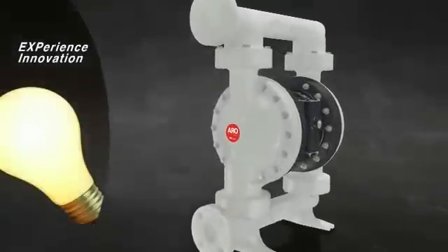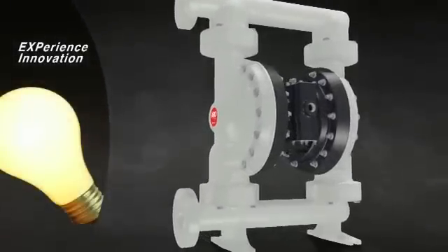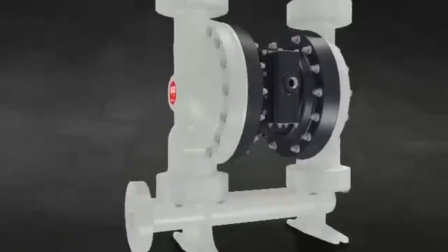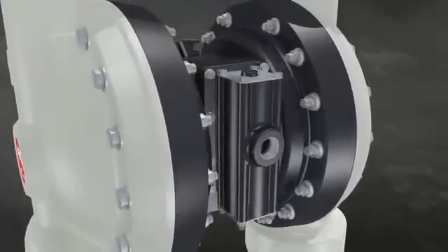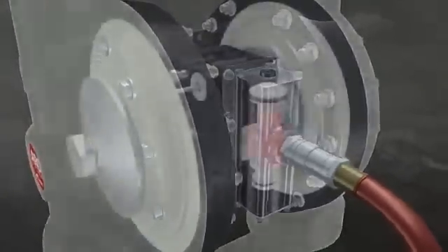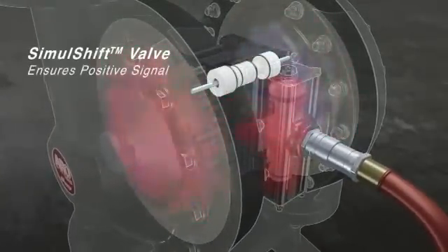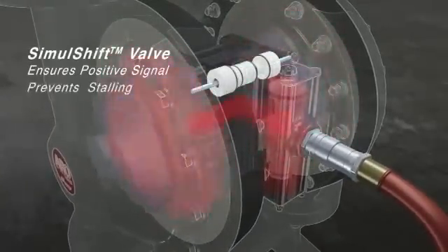Innovation built into the EXP's exterior can be seen inside as well. Let's take a closer look at our patented valve system that yields high performance and steady operation. As compressed air enters the pump, it pushes the diaphragm against our unique simul-shift valve, which maintains an ultra-positive signal to prevent stalling.